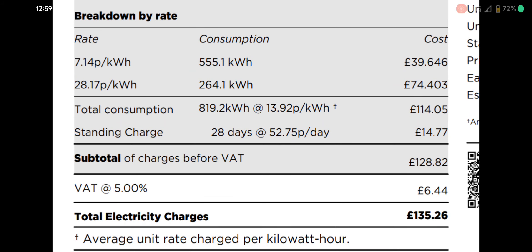Hi everyone, I just thought I'd share how cheap having an EV can make your home electricity, and how it can make a big difference to your bill. This is my bill for March — basically the 6th of March to the 31st — and you can see I've used a lot of energy; the bill's not tiny.